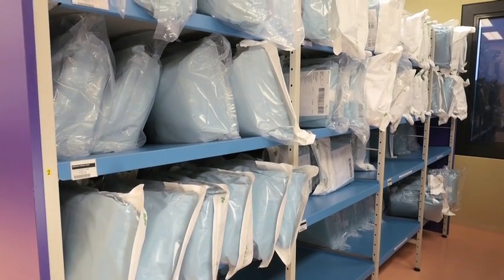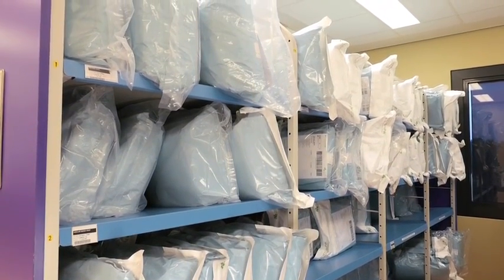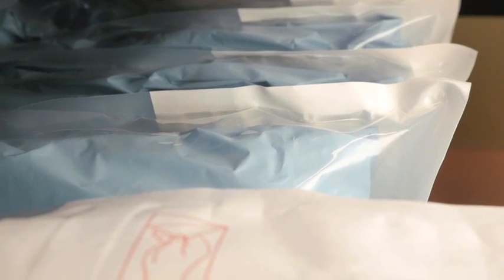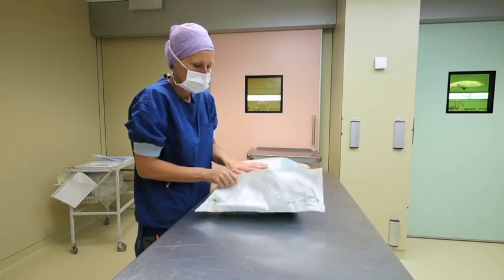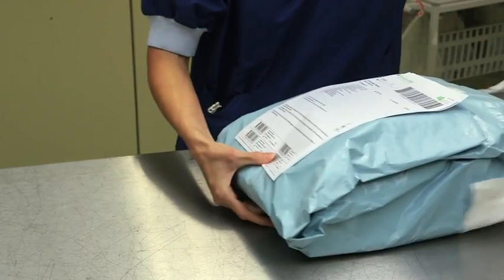Header bags are large, sealed bags, made usually from transparent films, with one area made from a permeable microbial barrier material to allow sterilization gases to enter. Header bags are used for large items like gowns and drapes, as well as for kits or sets of devices for typical operating procedures.